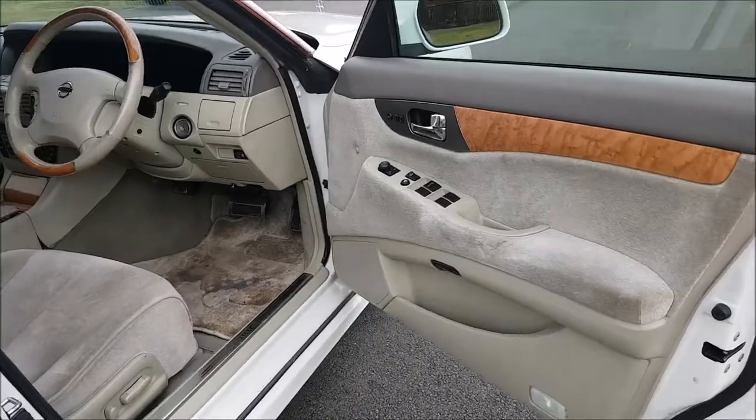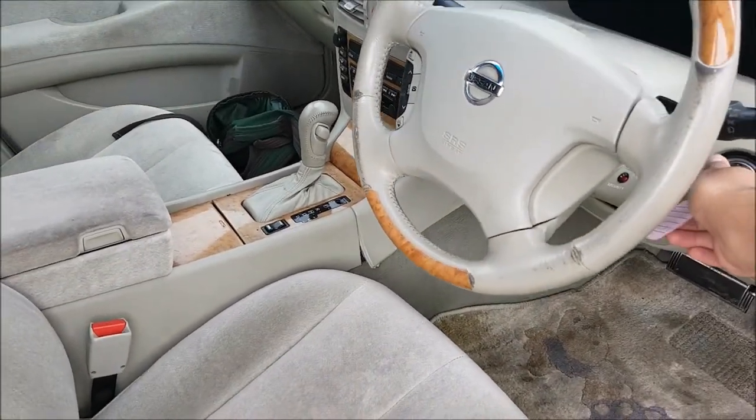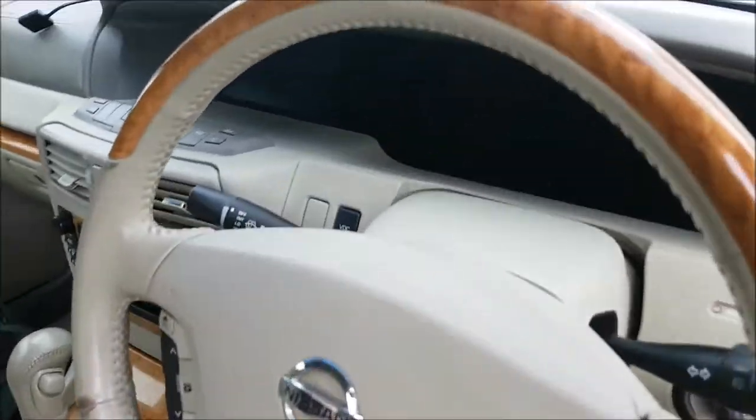This car is cool. Let me show you one of the coolest things about it. Let's jump inside the car first. As you put your key in, the seats move forward and the steering wheel goes to whatever position you had it in last.